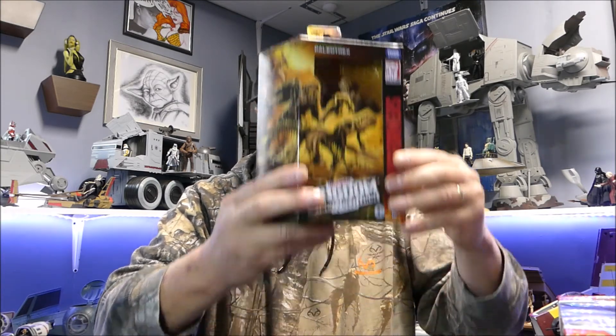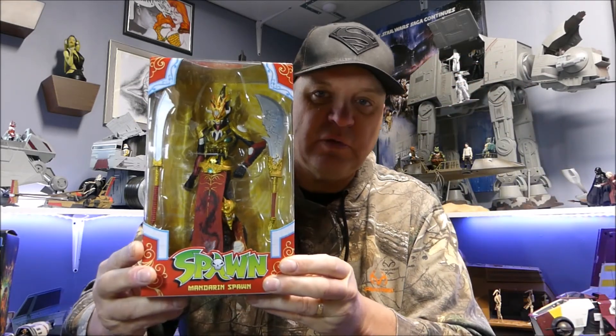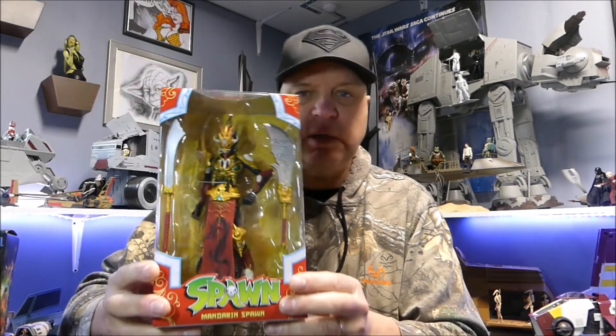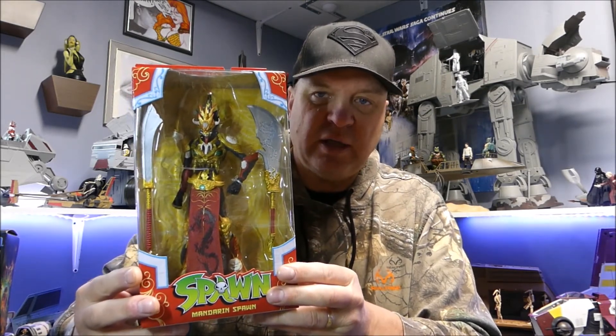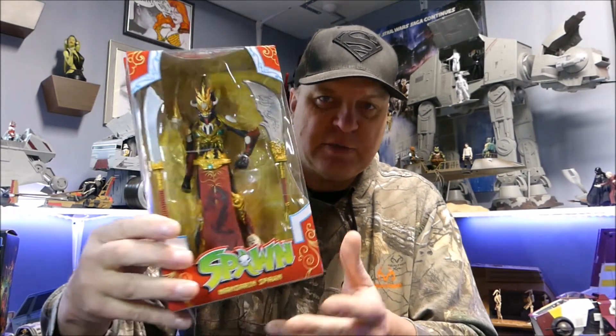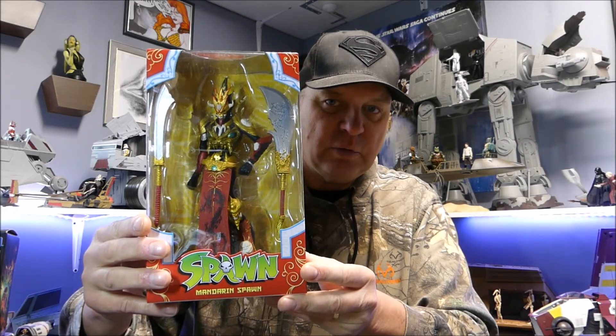I was in Toys R Us — up here in Canada we have Toys R Us — and came around the corner and found this guy: the Mandarin Spawn. Absolutely love it. I think this may not be the variant; this is the one that came out a little while ago. I love Spawn, I'm a huge Spawn fan, even though I still haven't got my Kickstarter yet. This beautiful Spawn looks absolutely fantastic. I won't be taking him out of the box — I'm an in-box collector.